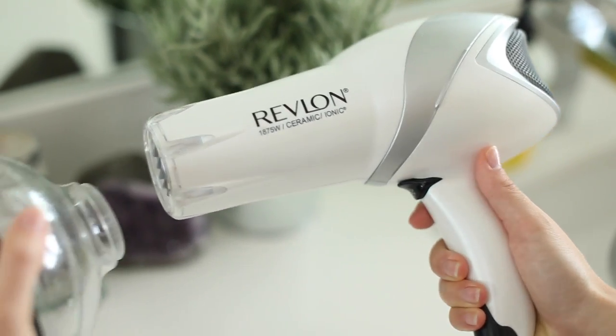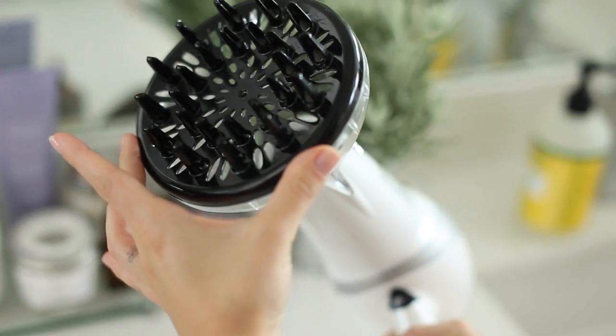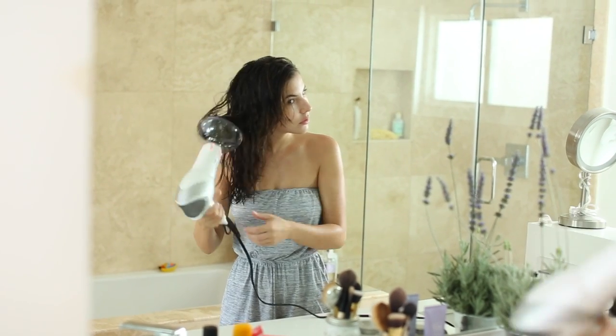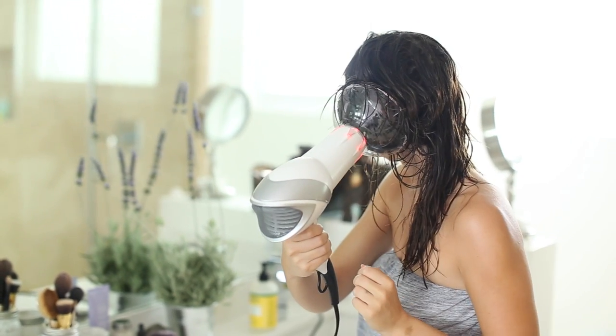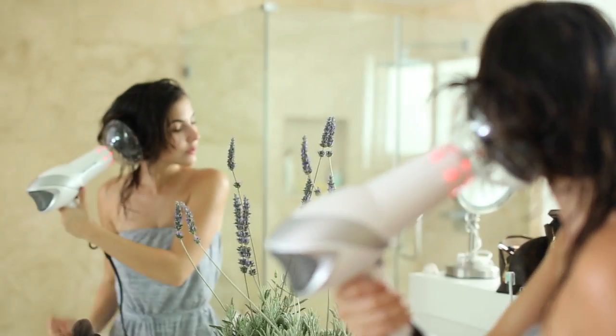Next I'm using my Revlon hair blow dryer with the diffuser attachment to get beachy curls or simple everyday curls. I take it and put my hair in the diffuser, pushing it up against my head, and do this all around. I do like to let my hair dry a little bit naturally first because my hair is naturally curly, but then I like to use the diffuser as well. It's pretty quick and I'll do that all the way around my head.